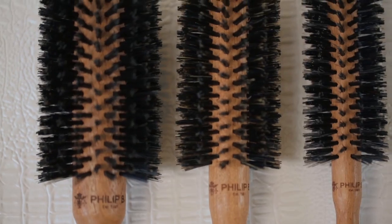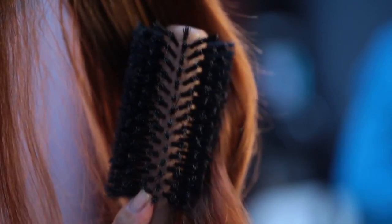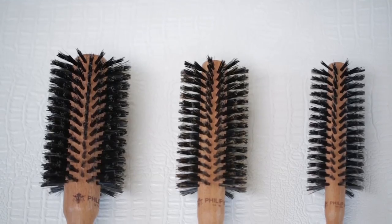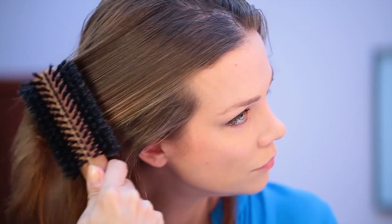A good hairbrush like this will work on any type of hair. Three different sizes of brushes do three different things. If you have long hair and you want volume and a straighter blowout, use a bigger size brush. It gives you lift at the root and then it straightens your hair and gives you a nice bend when you turn down or turn out.